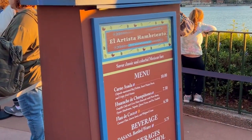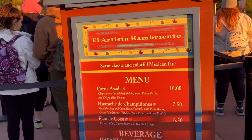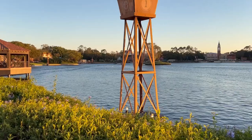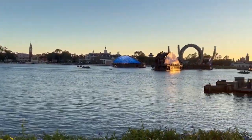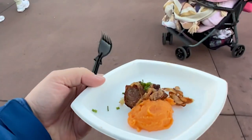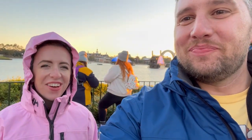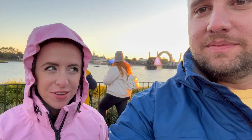Next stop: El Artista. I'm going to get the carne asada — I believe it's ten dollars. While waiting in line, look at how good EPCOT looks right now. The carne asada arrived — first thoughts: kind of small for ten dollars. But the meat was pretty good. However, it was literally two bites and gone in a second. That's my only complaint: the food was good, really good, but gone in two seconds for ten dollars.